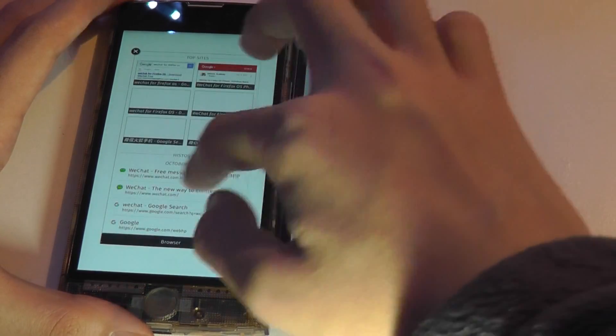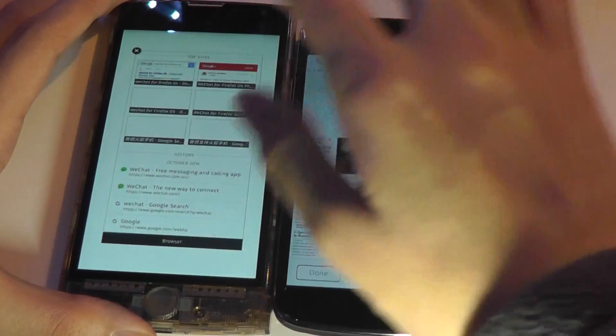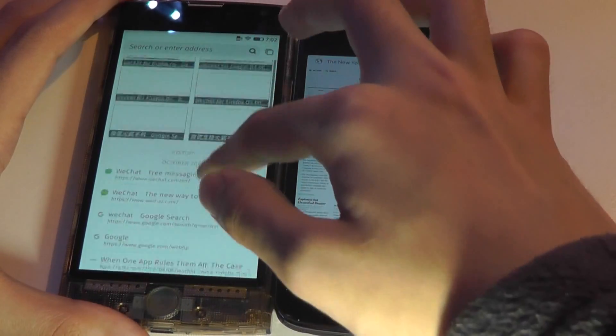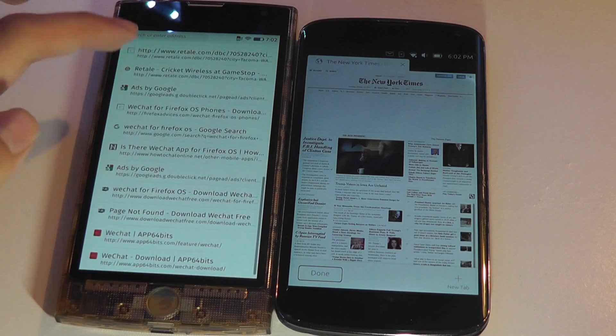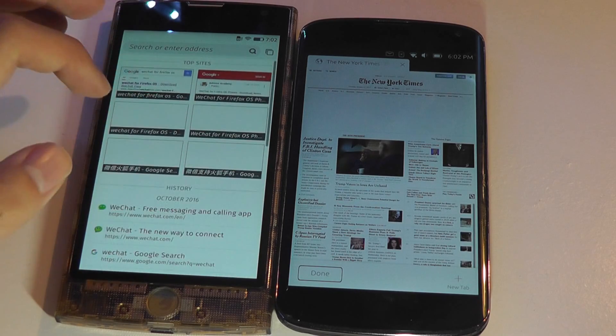On Firefox OS, if you tap on the tab key you can swipe between cards as your tabs — that's how they're represented. Both browsers are very good and can open complex sites rather quickly.